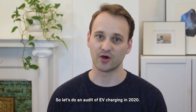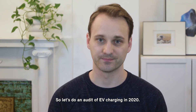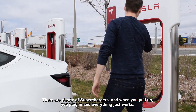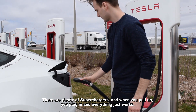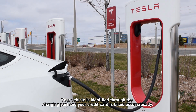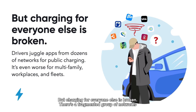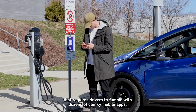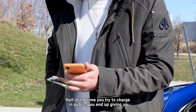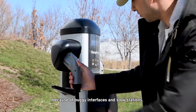So let's do an audit of EV charging in 2020. First, the outlier: the Tesla supercharging experience is great. There are plenty of superchargers, and when you pull up, you plug in and everything just works. Your vehicle is identified through the charging port and your credit card is billed automatically. But charging for everyone else is broken. There's a fragmented group of networks that require drivers to fumble with dozens of clunky mobile apps. Half the time you try to charge in public, you end up giving up because of buggy interfaces and slow stations.